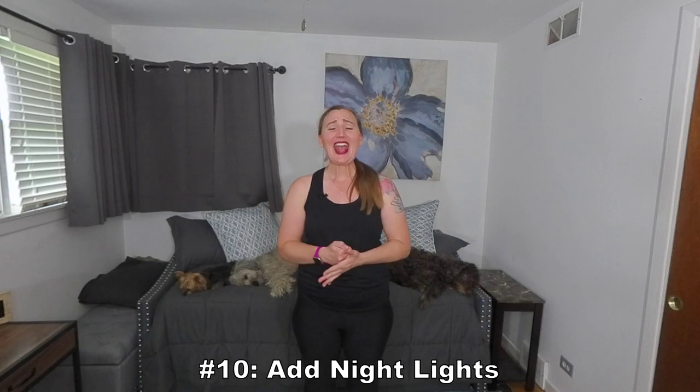Number ten: add nightlights. Parkinson's disease affects these sensory balance systems. Therefore, individuals tend to become very visually dependent — they use their eyesight so much to keep their balance. This can really increase the risk for falls at night when we cannot see. Night lighting is so important. We can get timers, voice activated, motion sensor activated, sound activated, and/or strip lighting that can go along the walkways.